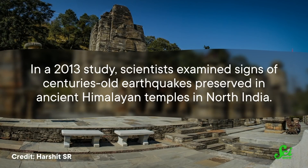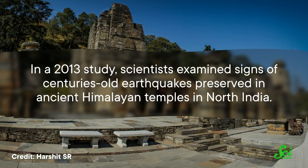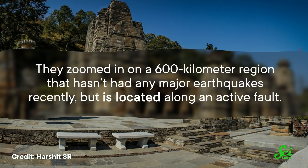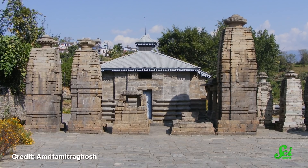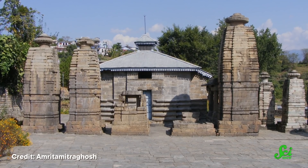For example, in a 2013 study, scientists examined signs of centuries-old earthquakes preserved in ancient Himalayan temples in North India. They zoomed in on a 600-kilometer region that hasn't had any major earthquakes recently, but is located along an active fault. So the researchers hoped to figure out what seismic activity there had been in the past in order to better understand what might happen in the future. To do that, they analyzed the damage to various temples that had been built hundreds of years ago, some as early as the 6th century CE.